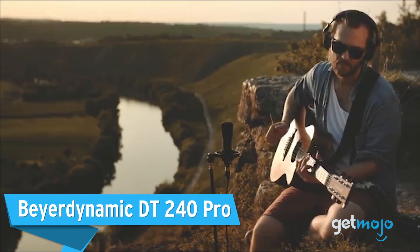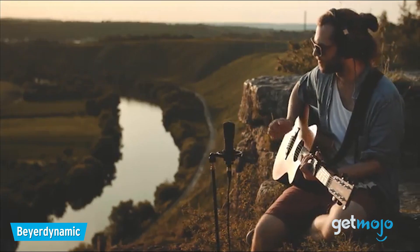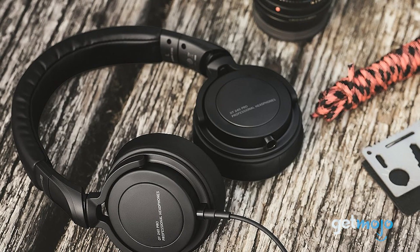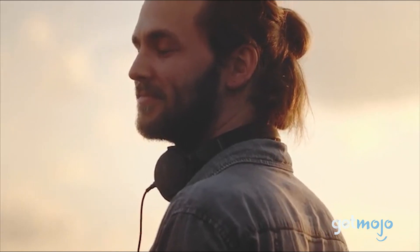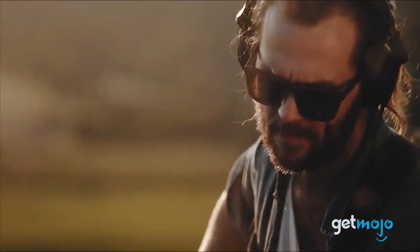Beyerdynamic DT240 Pro. Not heard of this before? Well, once you get a taste for their affordable headphones, you'll wonder why you didn't hear of them sooner. This DT240 Pro set is ideal for those who want a budget set of studio headphones, because they're solidly built and produce crisp, balanced, unsullied audio, so you can hear your instruments and vocals exactly as they should be heard. They're wired, sure, but their value more than outweighs that.